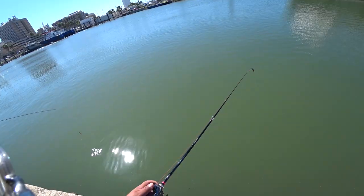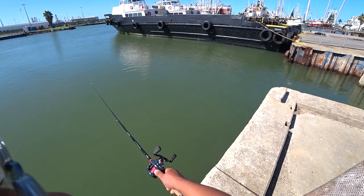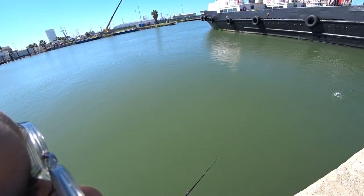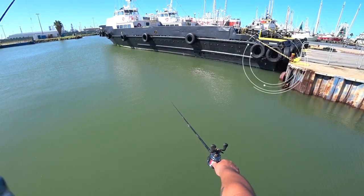Number 10: use a baitcaster, especially when fishing artificial lures. Flounder like to hug walls, get into crevices, and lay in areas that require precise and accurate casts. Flounder like to hide in such areas — for example, right under a little bridge.